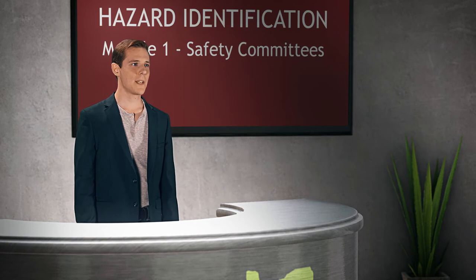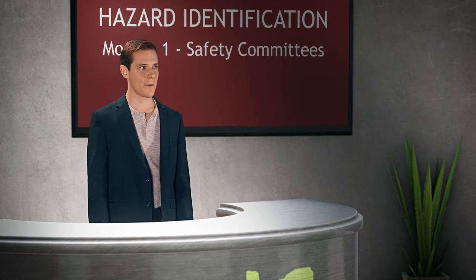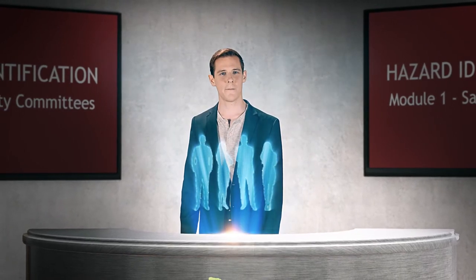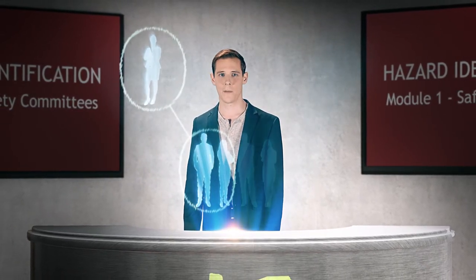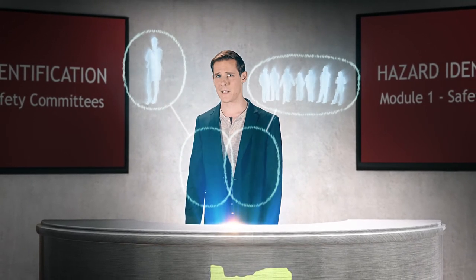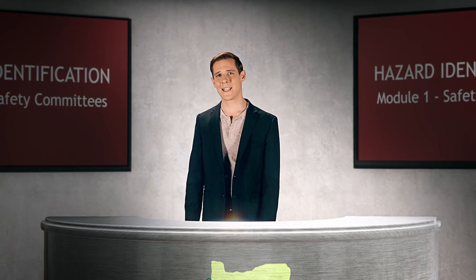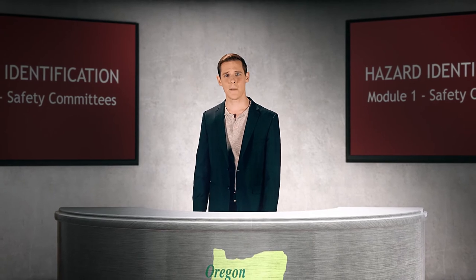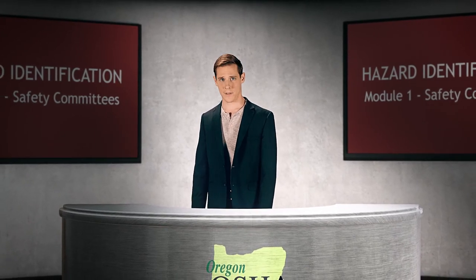Remember that your safety committee must have the same number of members selected by the employer and by employees. So, for example, if you had a committee consisting of four members, two would be chosen by the employer and the other two would be picked by the employees. There is an exception to this, and that's when the entire committee agrees there can be a majority of employee-selected members. Whichever the case, your committee cannot be a majority of employer-selected members.